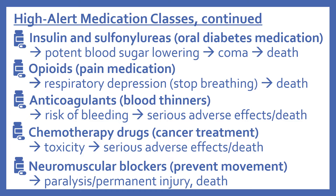Chemotherapy drugs are used for cancer treatment and carry a high risk of toxicity because they kill cells — including healthy cells. When used incorrectly, this can have serious adverse effects and even lead to death. Neuromuscular blockers are medications that prevent movement, such as during surgeries. When used in error, these can cause paralysis, permanent injury, or even death.